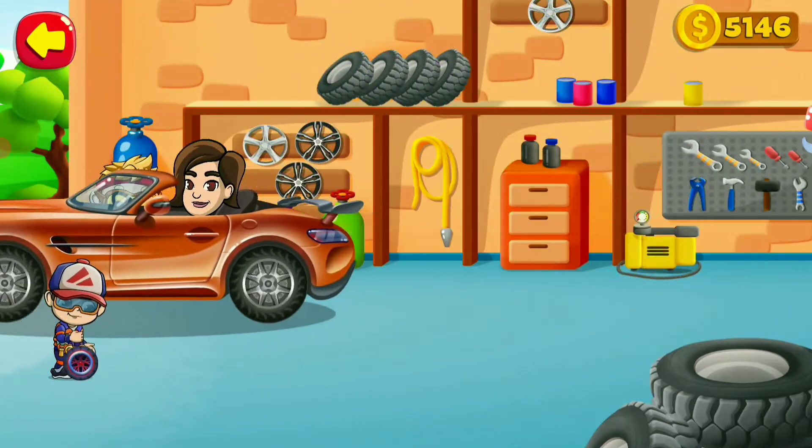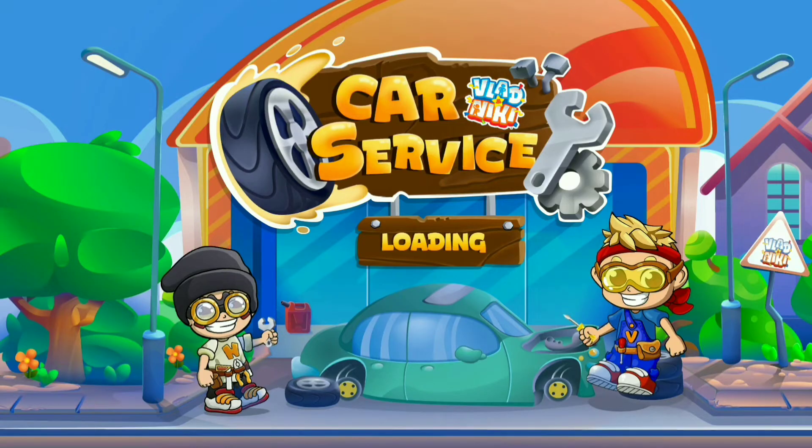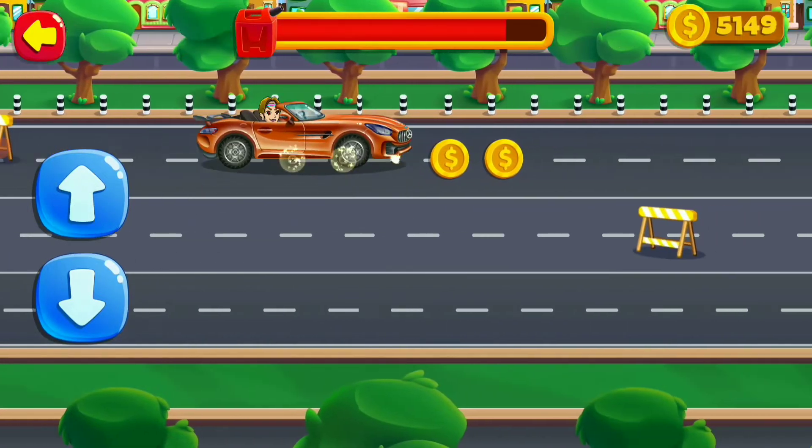We've done it! If you like to play with me, please rate me five stars. Tap arrows to direct the car.